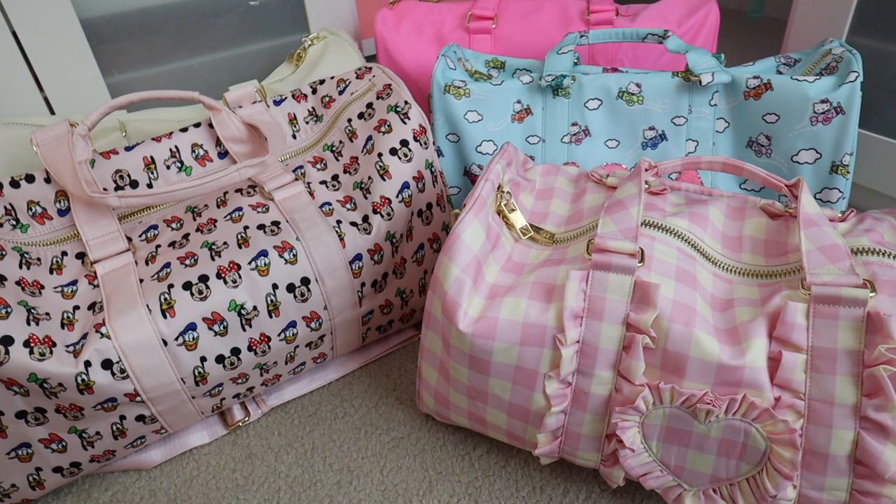Let me know in the comments what you guys think, and if you have any questions about anything I showed or how I use my Stoney Clover Lane stuff, feel free to ask. All right, let's get into it. First up in the collection, we have the duffel bags. I freaking love the Stoney Clover Lane duffels.